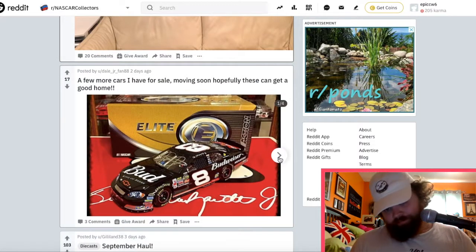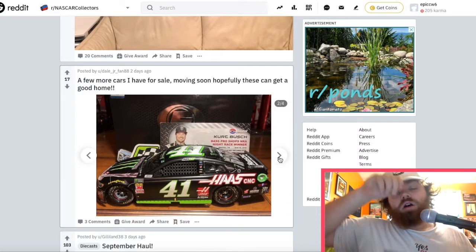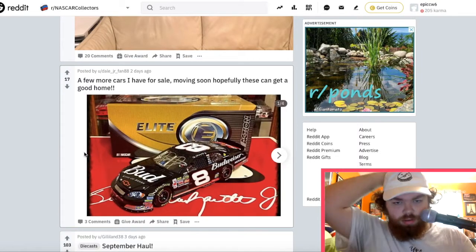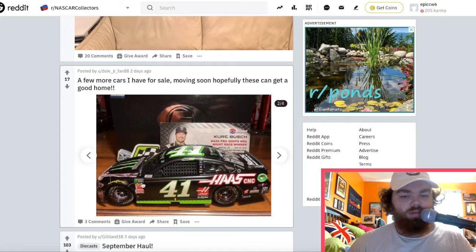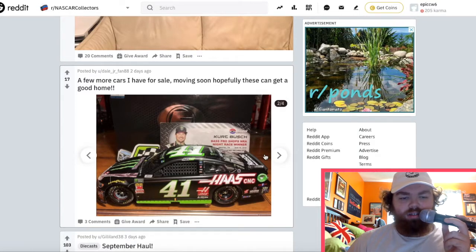Let's see what we got here. That's a Dale Jr. signed car — that's really cool. The Bass Pro Shops NRA Night Race win for Kurt Busch — I think it's 2018. It's got the little 10-year anniversary thing on it right there.